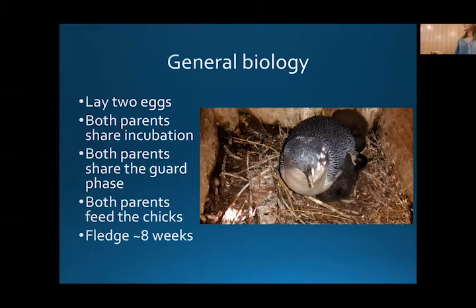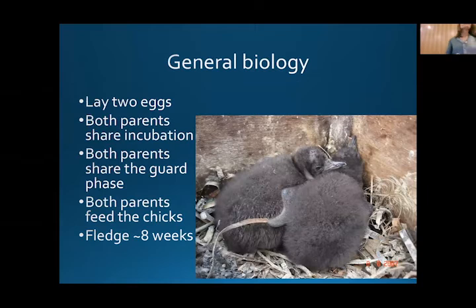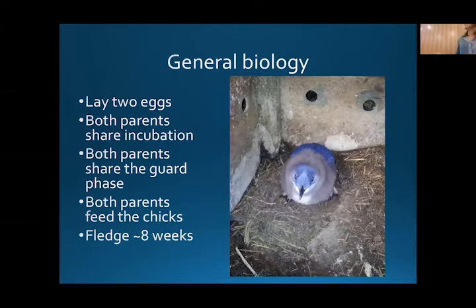Once the penguin chicks get bigger, they're very hungry and both parents now need to go out to sea to feed. Both parents will go out in the morning, come home at night, and then feed the chicks. Once the chicks are about eight weeks old they're totally fledged and go to sea. This penguin here is about seven weeks old — you can see it still has some down and all these emerging blue feathers, which is why they're often called little blue penguins in New Zealand.